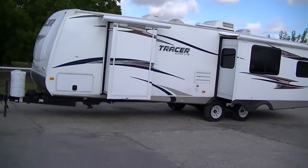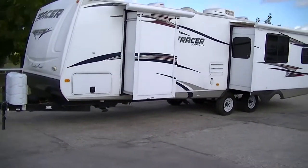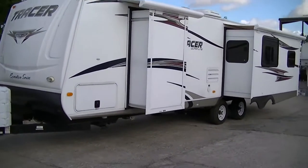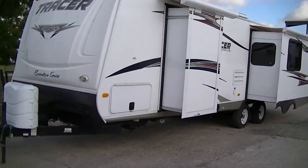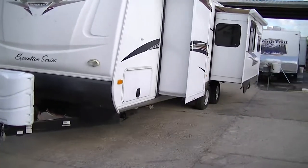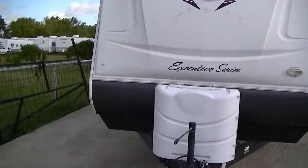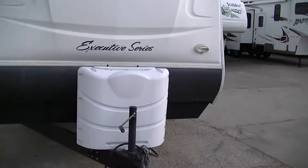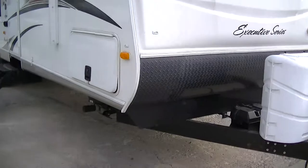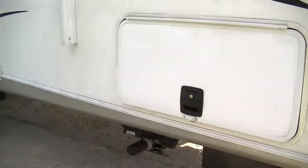This three-slide bad boy is just perfect for that long-awaited cross-country trip. Two opposing slides in the living area give you all kinds of room to sing and dance. You have a little slide in the master that is the closet, and you have lots of room in that master. Diamond plate rock guard on the front protects your investment. Camp setup is a breeze with power stabilizers on all four corners.